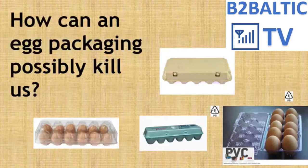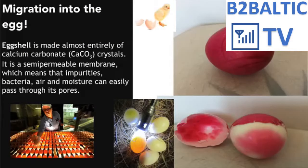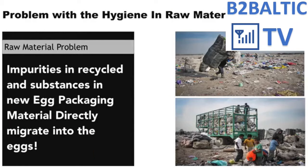You may wonder where that comes from. How can egg packaging kill us? To understand the answer, we need to know — or be reminded — about a common fact: eggshell is made almost entirely of crystals. It is a semi-permeable membrane, which means impurities, bacteria, and moisture can easily pass through its pores.